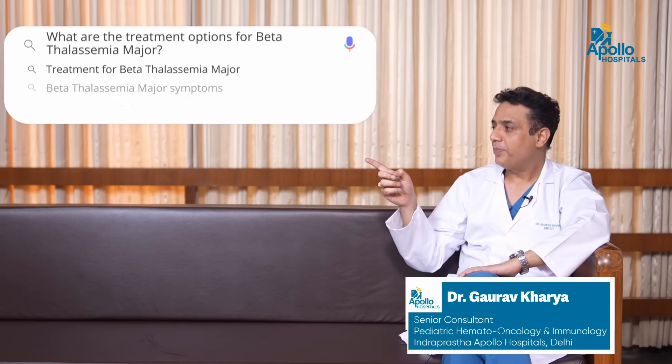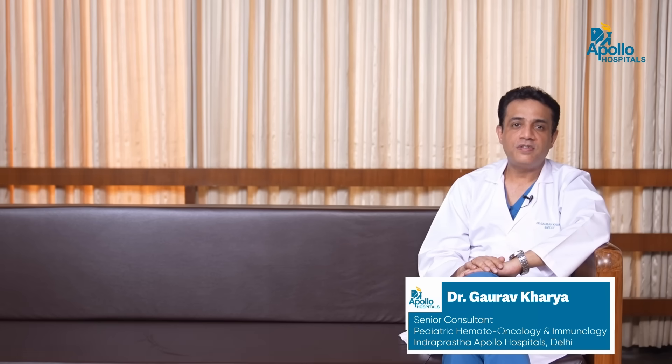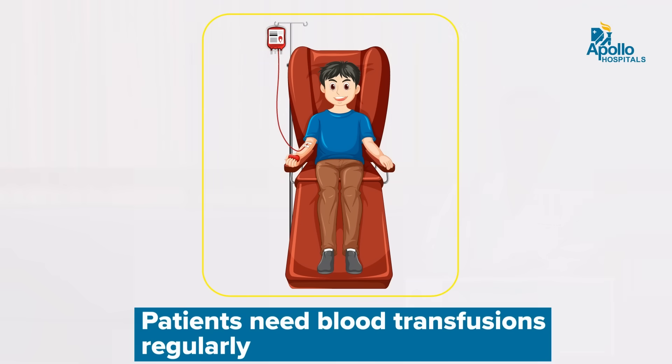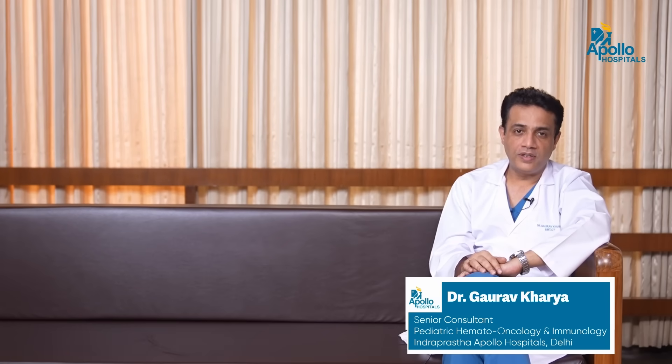What are the treatment options for Beta Thalassemia Major? Treatment options can broadly be divided into care versus cure. When we talk about care for Beta Thalassemia Major, these patients usually need blood transfusions. Hemoglobin or red blood cells are the fuel to the body, so we need to maintain a baseline hemoglobin for all patients for normal bodily functions.